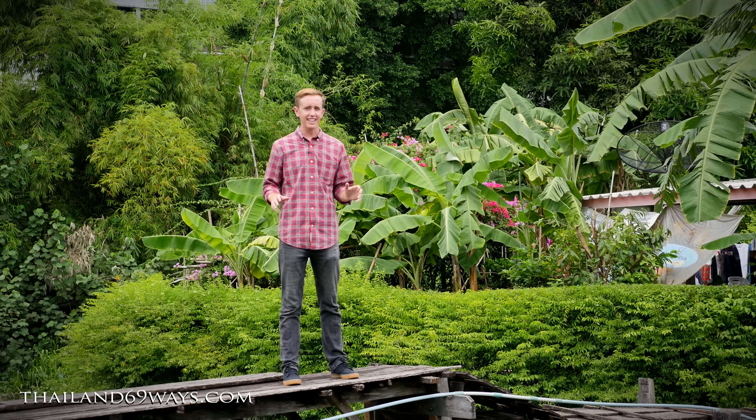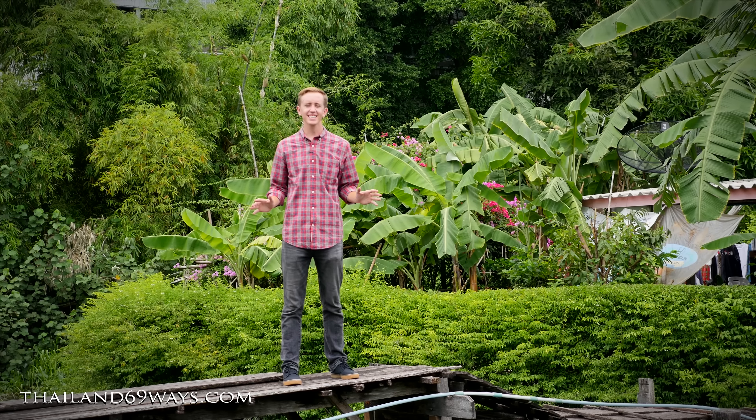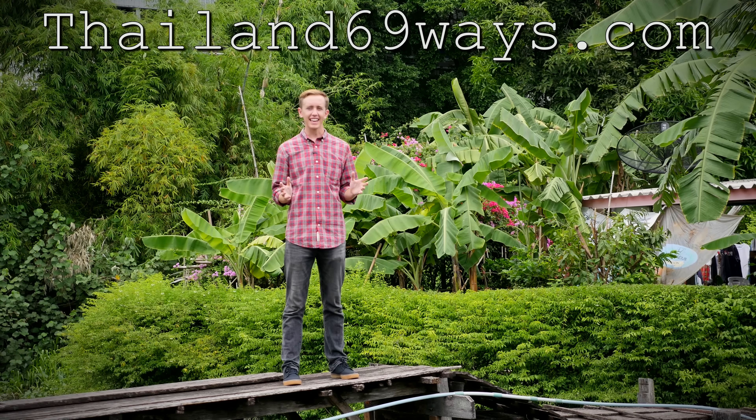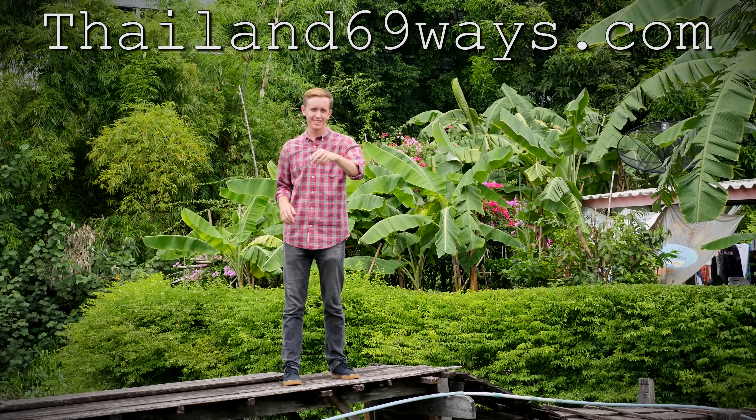If you have any questions on anything — Thailand food, transportation, language, money, visas, anything — check us out at Thailand69ways.com. I'm Mate Nate and until next time, enjoy your travels and live life to its fullest. See you later.